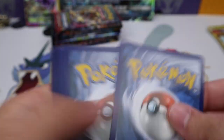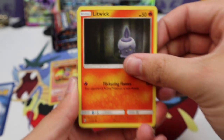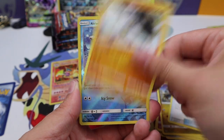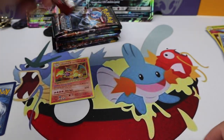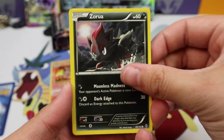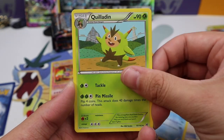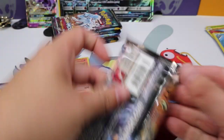Guardians Rising: Litwick, Fletchling, Carvanha, Barbaracle, Clefairy, Hakamo-o, Ledian, Machoke, Alolan Vulpix, and a Victreebel regular rare. Breakthrough next — pretty excited about Breakthrough. I do have a booster box of Breakthrough sitting around, maybe I should open that up. Zorua, Fennekin, Doduo, Chespin, Inkay, Mewtwo Spirit Link, Vanillish, Quilladin, Goldeen reverse, and a Noivern regular rare.